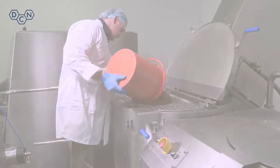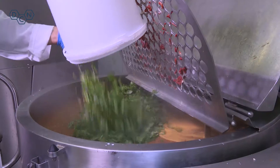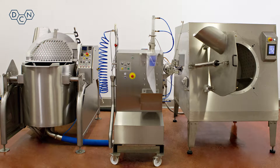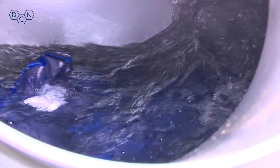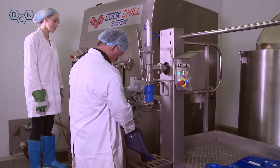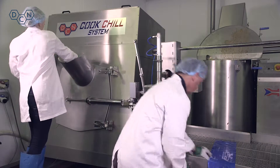This 300 litre batch of ragu sauce has been cooked and chilled using DCN steam jacketed kettles with JetCook technology, pump fill station and tumble chiller. Following these logical steps you can improve your efficiency and product quality whilst building up a stock of food for future use.